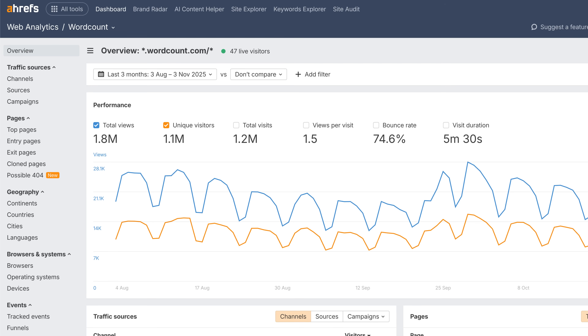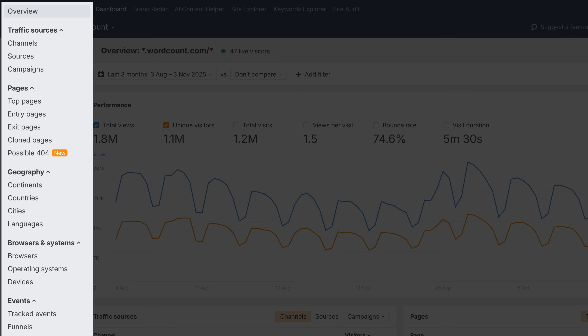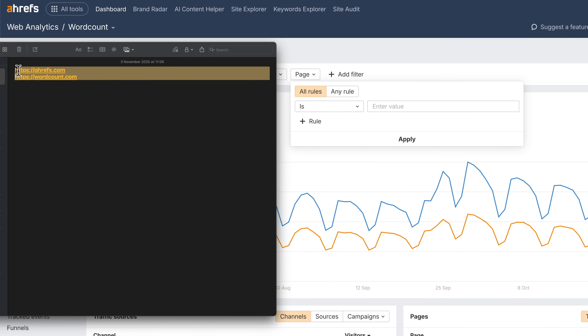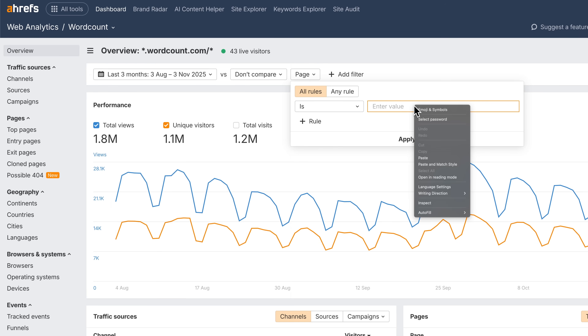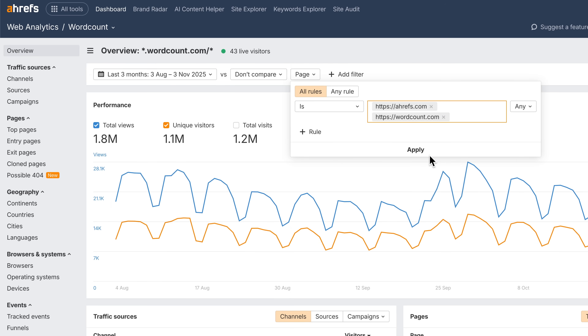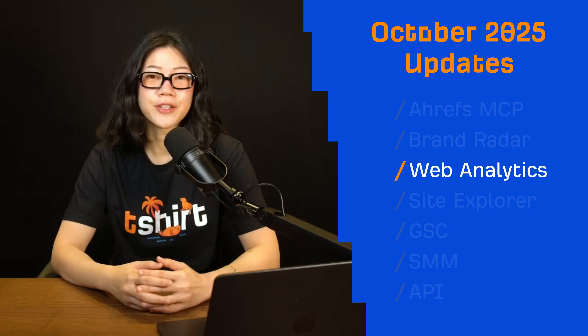Moving on to Web Analytics. We've updated the report structure — all reports now live in the sidebar, making navigation faster and easier. You can now also copy and paste multiple URLs into page filters, a small but handy upgrade when you're analyzing several pages at once.